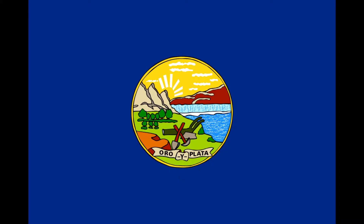The state flag of Montana was first adopted in 1905, and consists of a dark blue field with the state seal in the center. This shows a plow, shovel, and pick resting in a field in front of the Great Falls of the Missouri River.